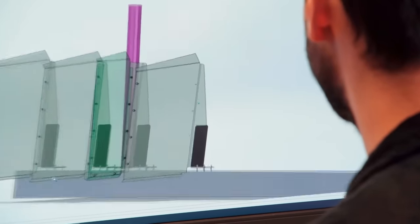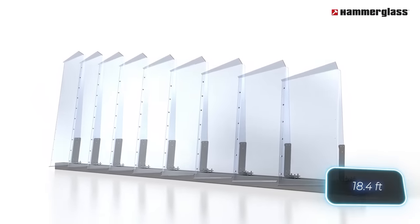Hammerglass barriers boast a lifespan of over 40 years, and can reach a maximum height of 5.6 meters.